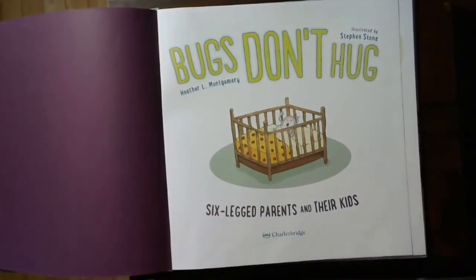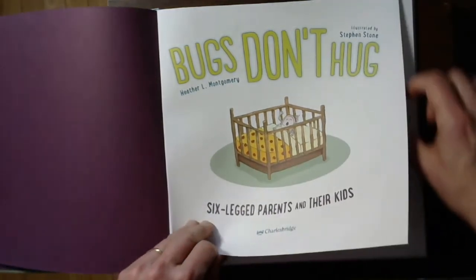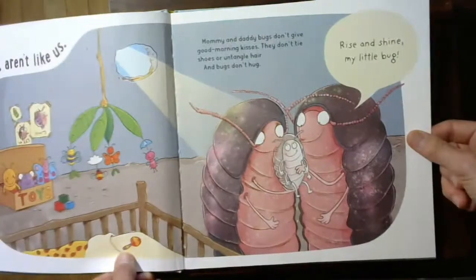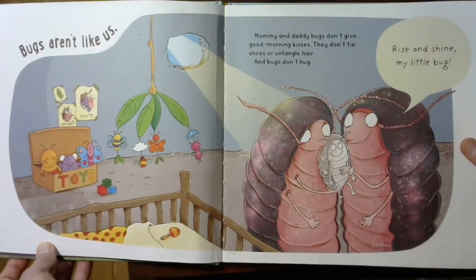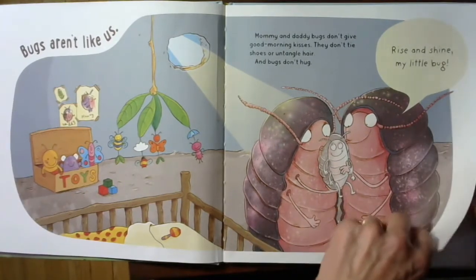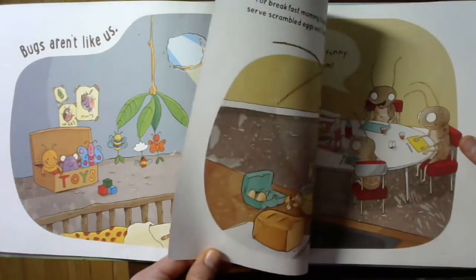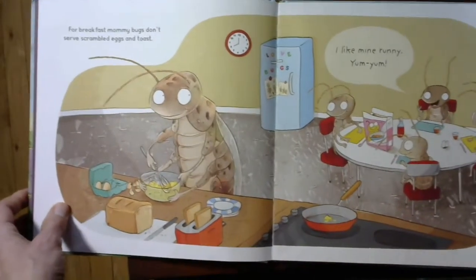Bugs don't hug. Look at that — the bug's in a crib! That's kind of silly. Makes me wonder if the whole book is going to be silly. Bugs aren't like us. Mommy and daddy bugs don't give good morning kisses. They don't tie shoes or untangle hair. And bugs don't hug. It says, 'Rise and jive, my little bug.' This is silly, but it's fun.